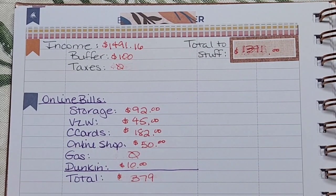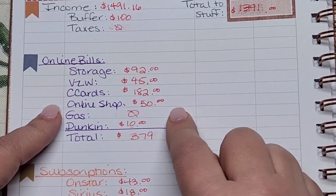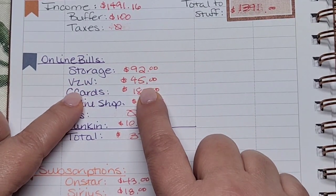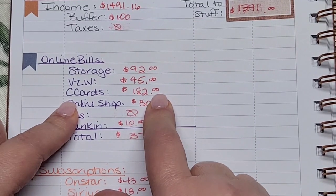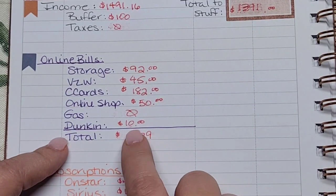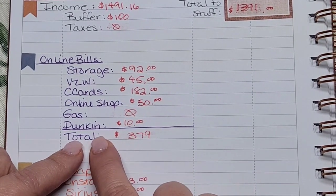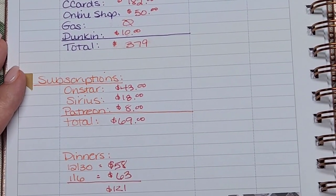That leaves a total to stuff across my online wallet and long-term of $1,391. For my online bills — most of these are fixed — I need $92 for storage, $45 for my cell phone, $182 for credit card payments scheduled through my next paycheck around January 6th, $50 for online shopping, and $10 added to my Dunkin' Donuts envelope. That's a total of $379 for these bills.